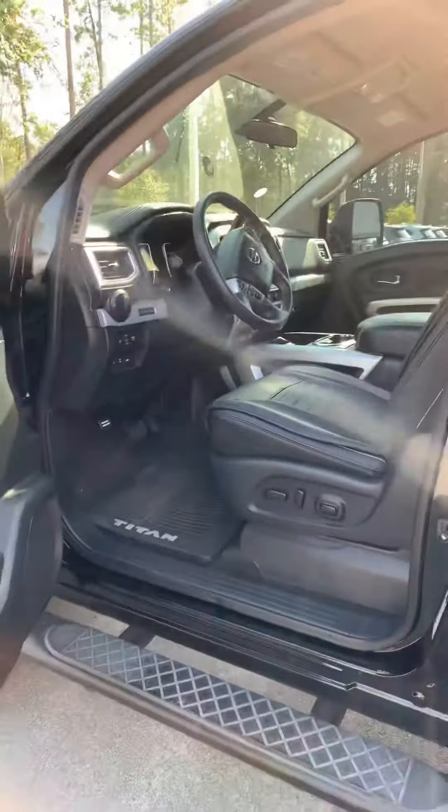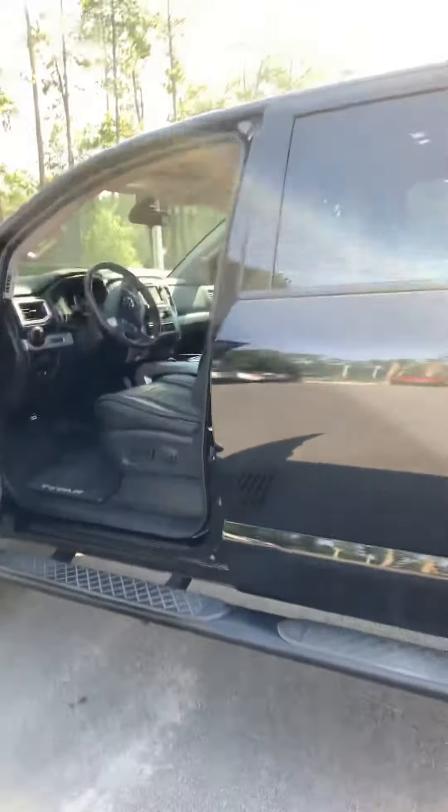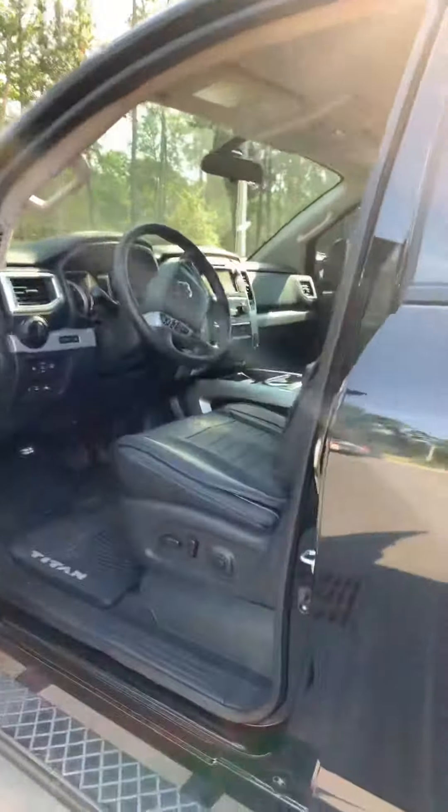I thought this might be something that you might be interested in. It is a 2017 low mileage Titan XD Pro 4X. It already has the bed cover. It's got leather inside and a backup camera.